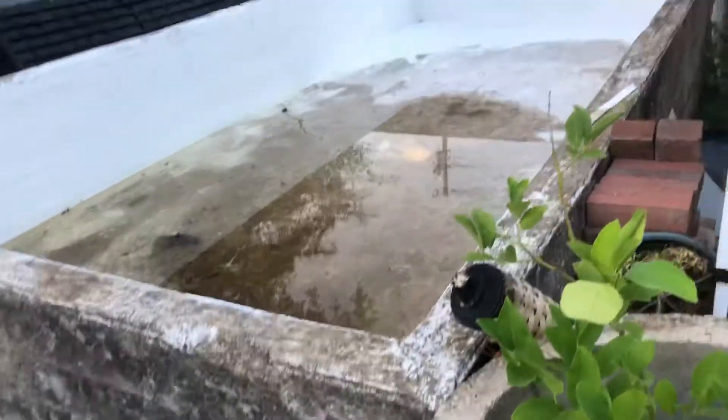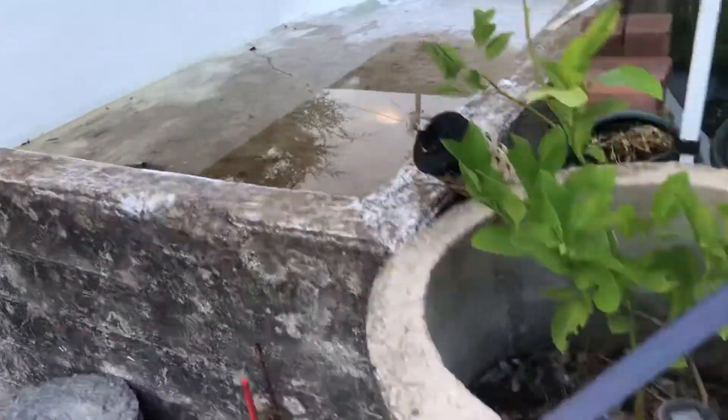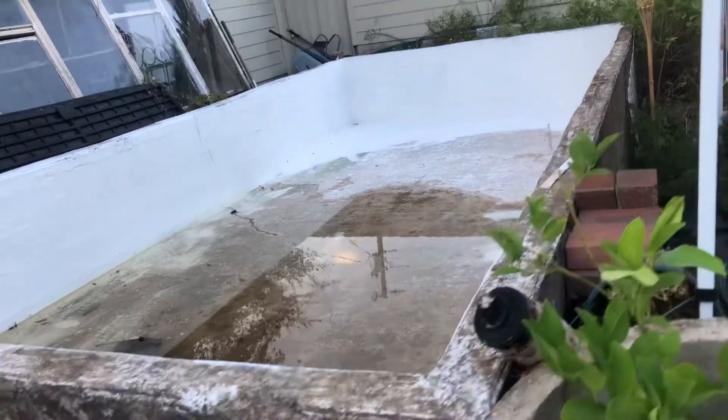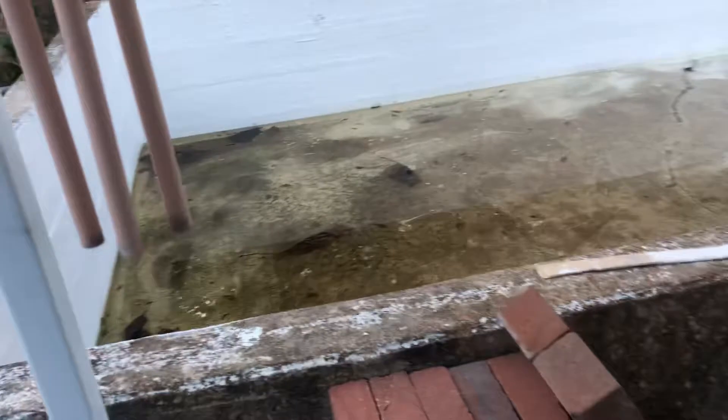This is already here — this concrete box. I don't know what it was used for before. There's kind of a little faucet thing somewhere buried down in there. I was going to finish painting my pool but then it rained. Now I've got to get the water out, or wait — it'll evaporate. It's Texas.